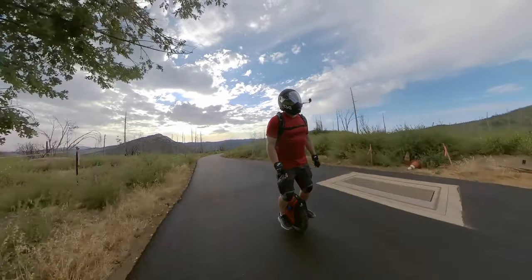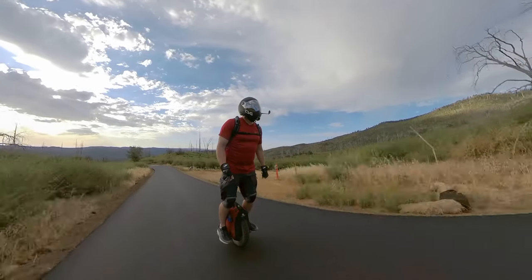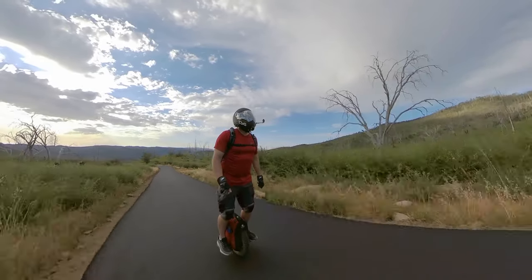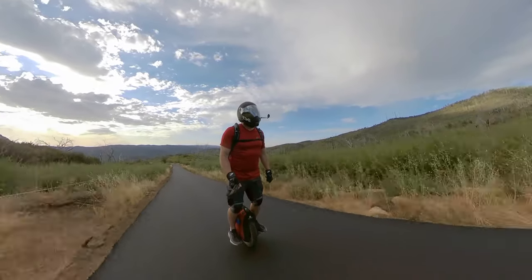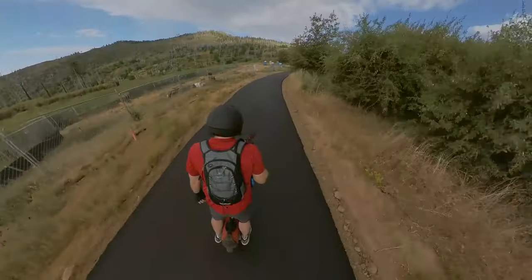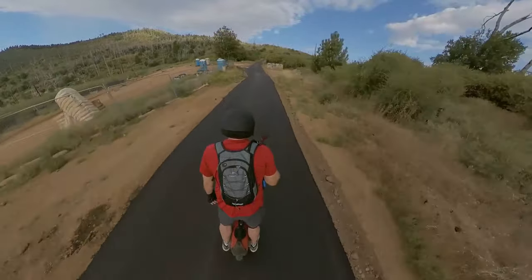I really wanted to get out here and ride it. I had been challenged by Zen Lee and Brandon to go to the top of Cuyamaca Peak, and I'd been saying, well it's closed. I decided, you know what, I'm gonna get out there and check it out.